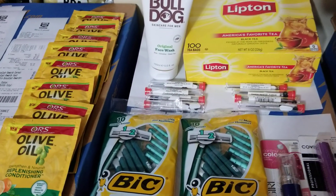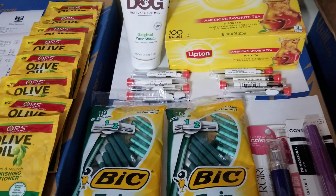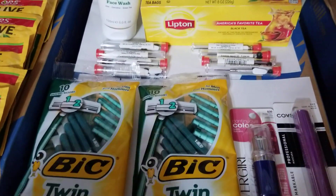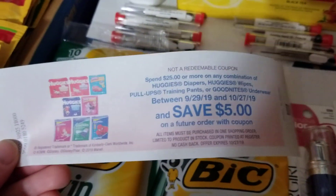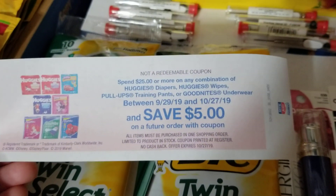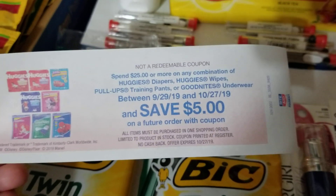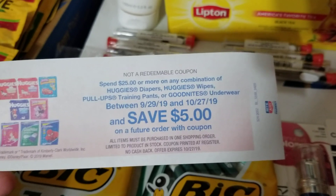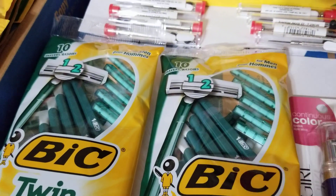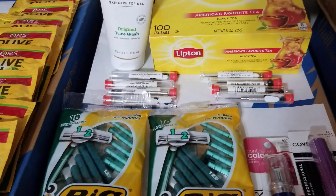Hey everybody, Michelle with Shells for a Living here. Thanks for watching — it is Thursday, September 26th, 2019, and I went to Rite Aid last night. First, I wanted to mention this printed out of the Catalina machine announcing a Huggies deal: spend $25 and get back a $5 Catalina on diapers, wipes, pull-ups, and Goodnights. That starts Sunday the 29th and runs until October 27th.